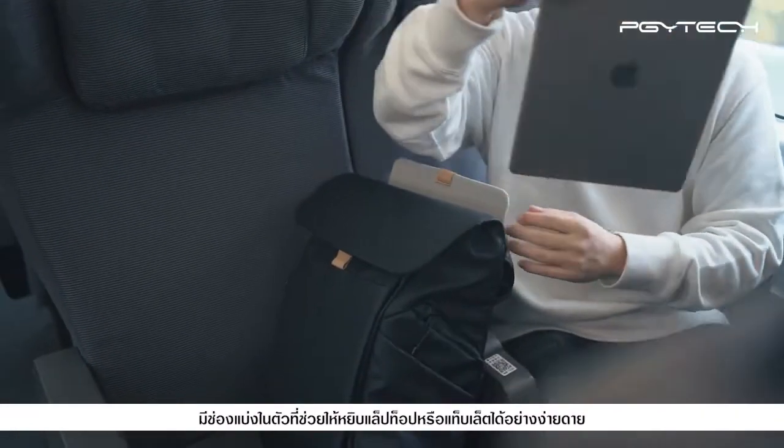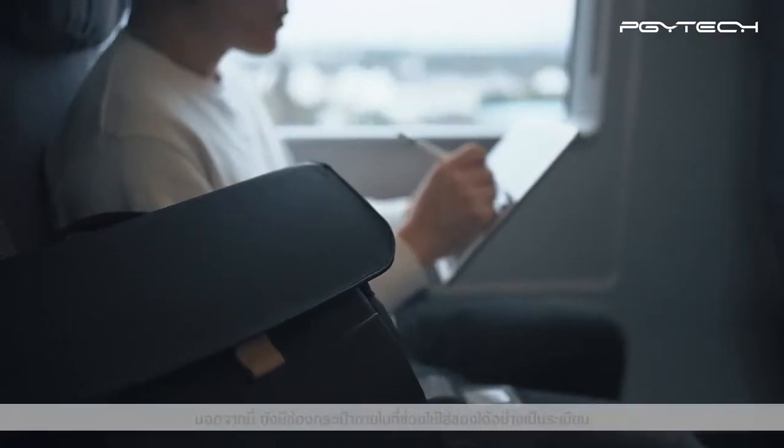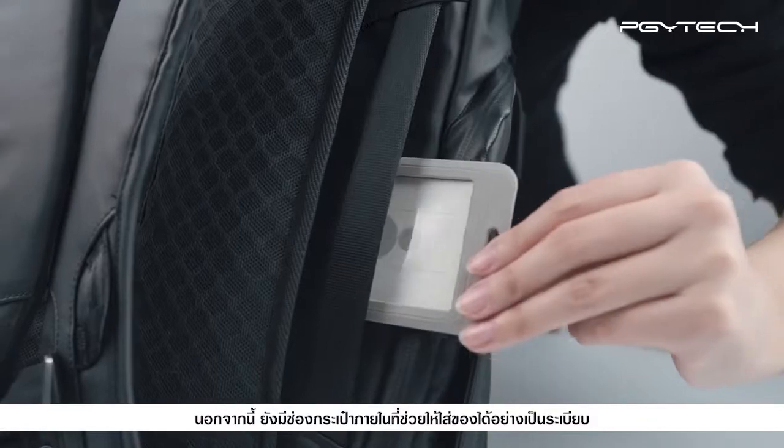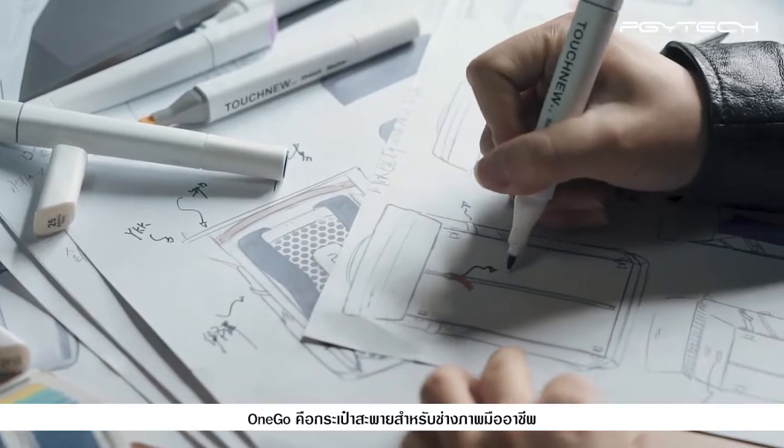Take out your laptop or tablet with ease. The inner pockets keep everything organized. OneGo is a backpack for photography professionals.